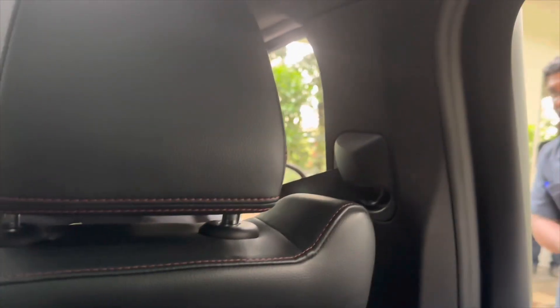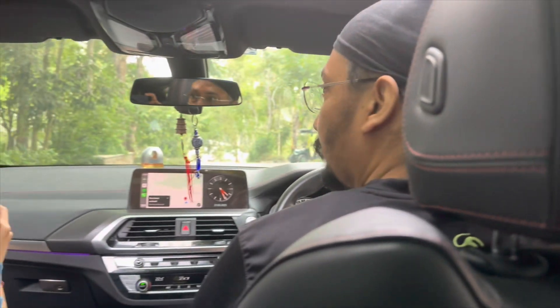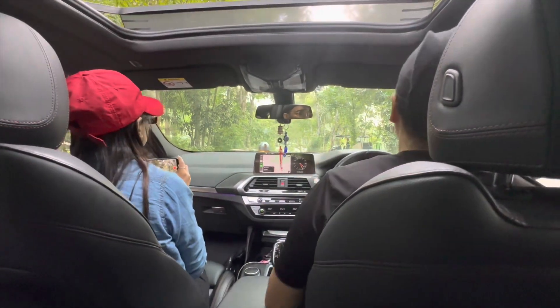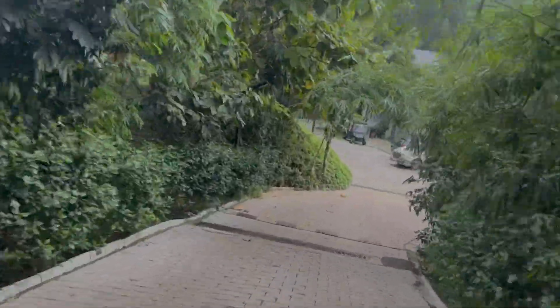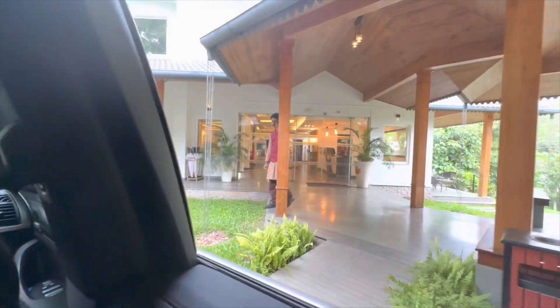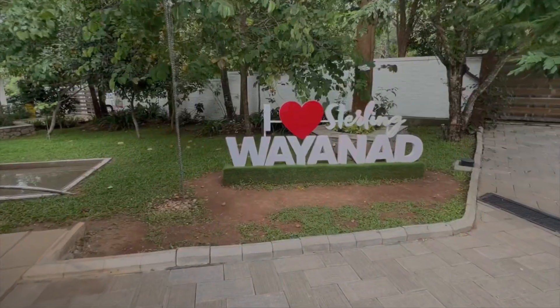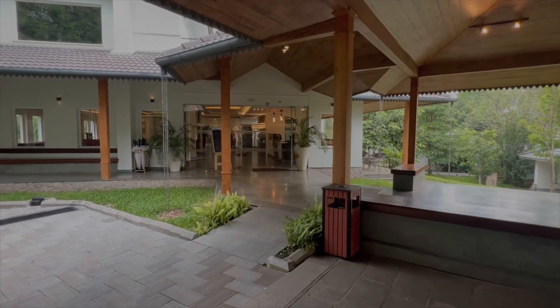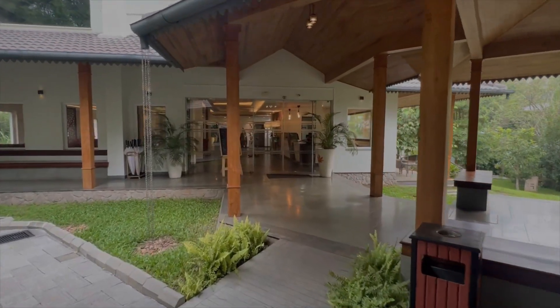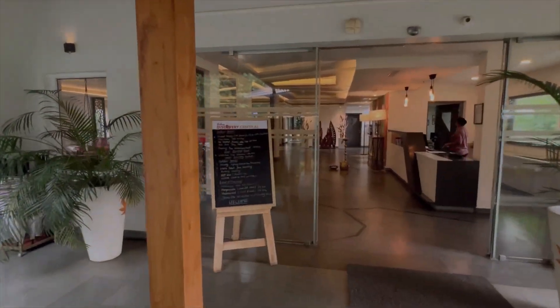My name is Parag. This is their parking — it's quite ample parking. Sterling Wynart has 61 rooms in 3 categories: Classic, Premium, and Privilege Suite. Let's go inside.